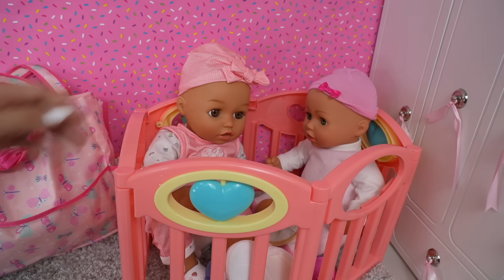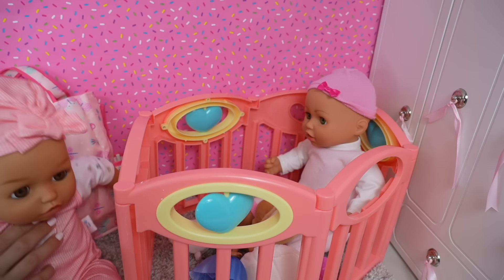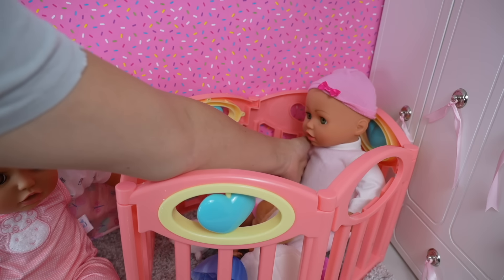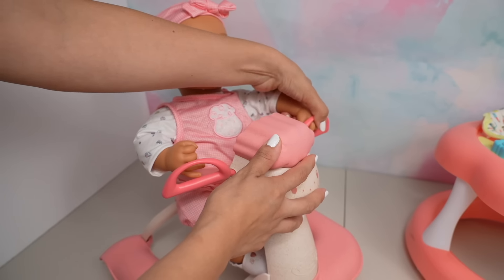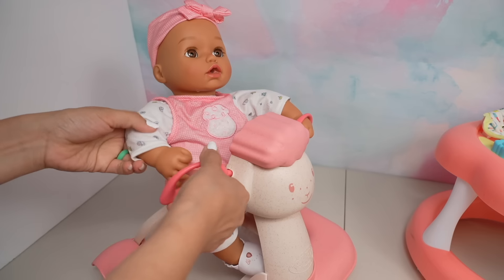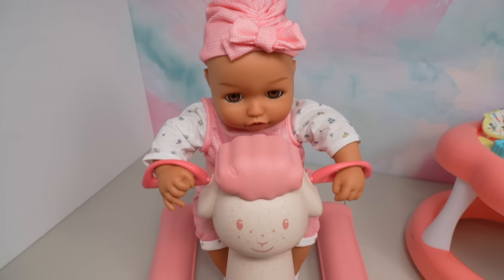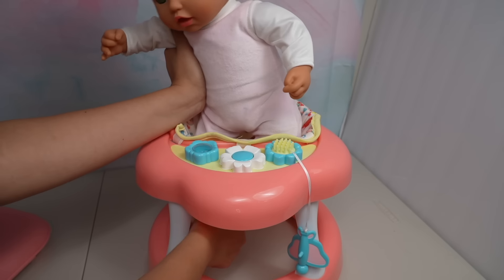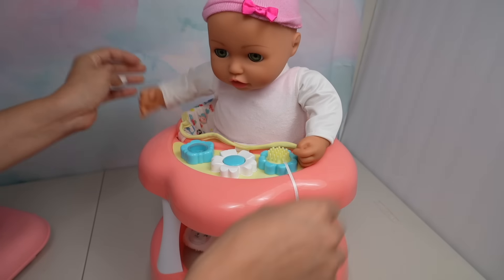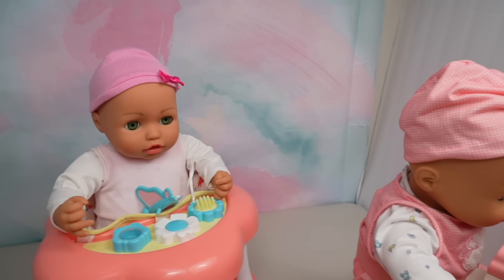We want walkers! Okay friends, the girls want to go in the walkers. The babies love the walkers — they usually play in them like twice a day. They really wish they could walk but they are too young. Maybe in a few months they will start walking a little bit, but right now they use the walker.